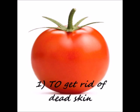Number 1: To get rid of dead skin. Applying tomatoes on your face will help you remove dead skin cells. Apply this paste on your face, massage for a couple of minutes, and wash off.